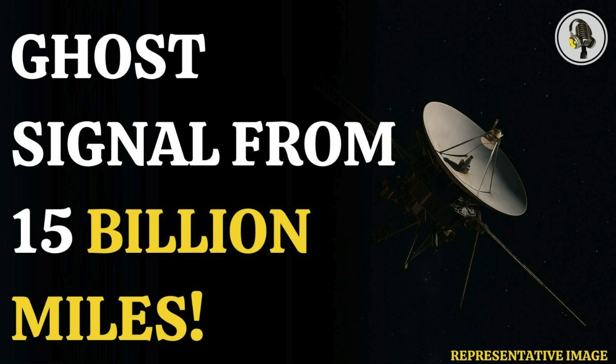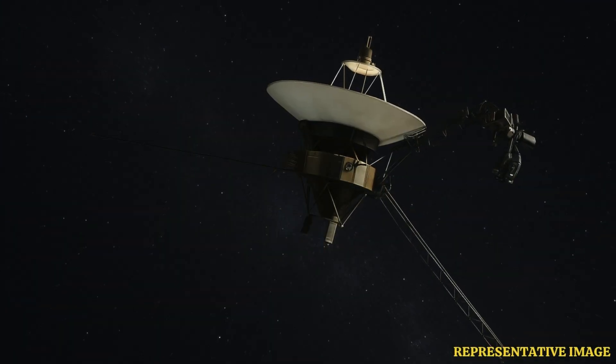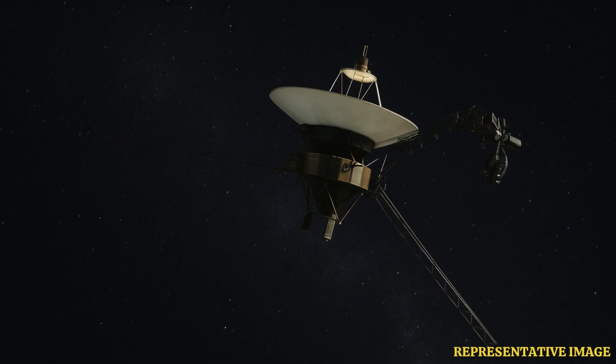Welcome everyone to the Vyond podcast. Today we're doing a bit of a deep dive into something pretty mind-blowing — keeping in touch with our furthest envoy out in space.